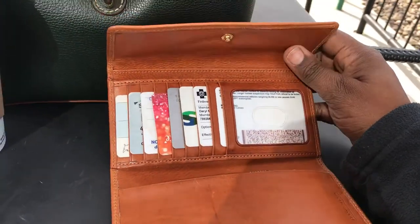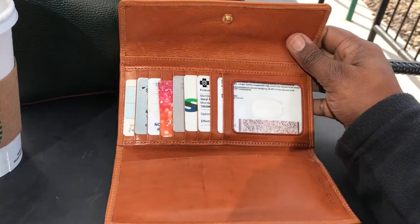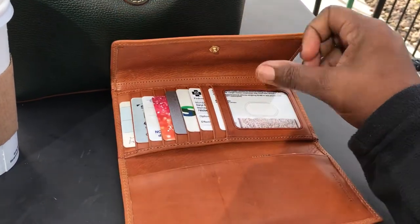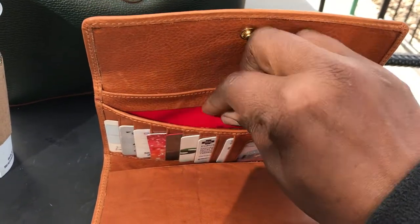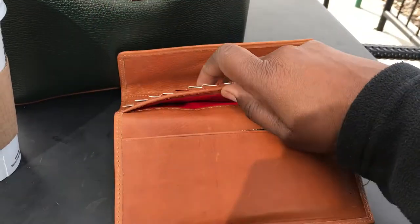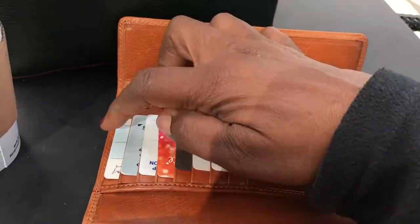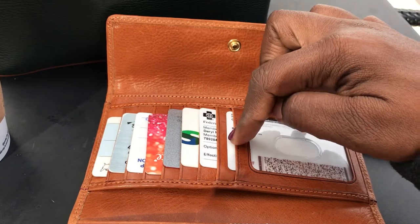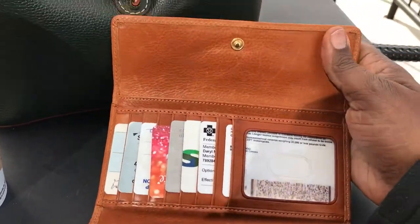I am a Bon-Ton junkie, so I definitely love using their coupons. With the Dooney & Bourke continental wallet, this is a typical setup: there's a slip compartment here, another slip compartment here where you can put receipts or cash, a hidden compartment, another compartment, and this wallet has a total of eight credit card slots, including the ID window.